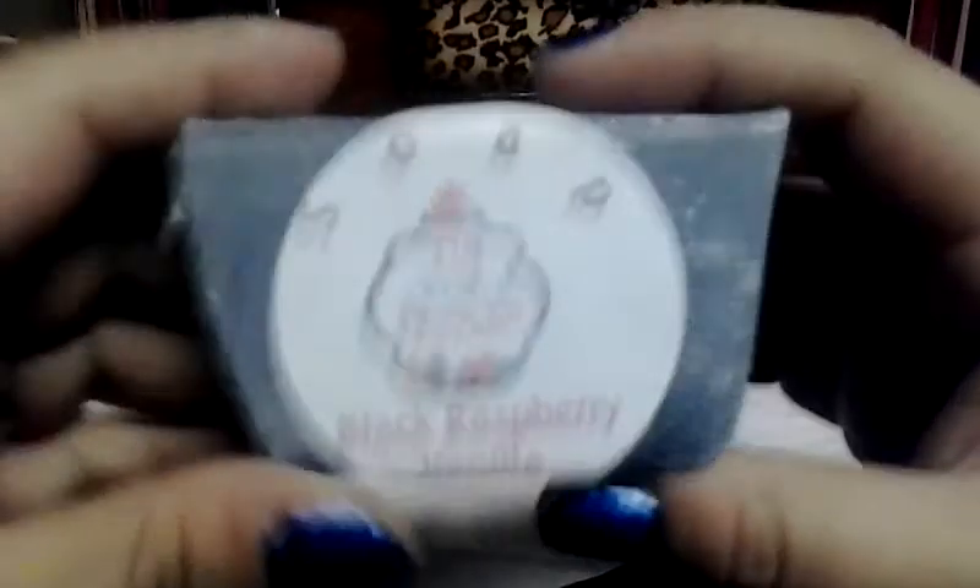The next one is Black Raspberry Vanilla. Smells amazing — it smells stronger than the other Black Raspberry Vanilla soaps I've tried that are handmade. Hippie Tee — I don't know how to describe the smell, but look at that marbling. I love detail like this. It's really pretty, and I'm probably going to put it in my soap bowl for display. It's open, so I'll probably use this one first, but it's probably going to be decoration, honestly, because it's just gorgeous.